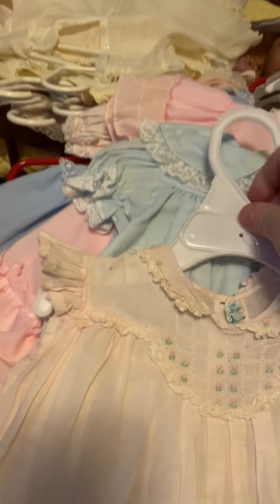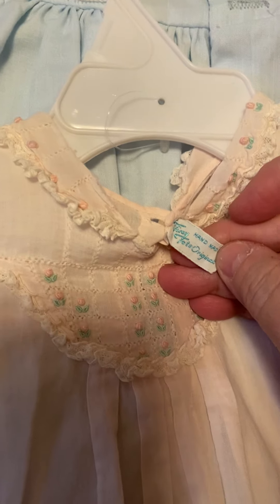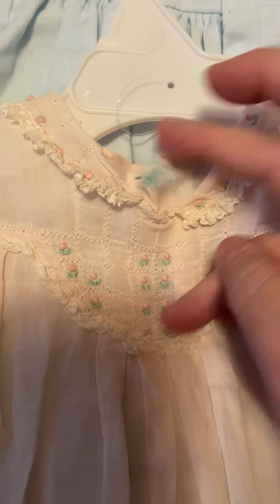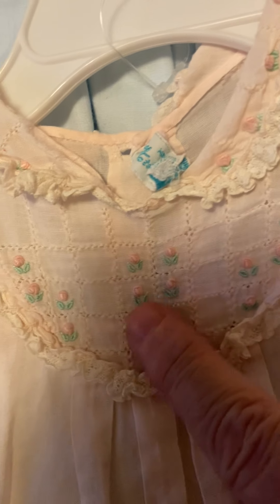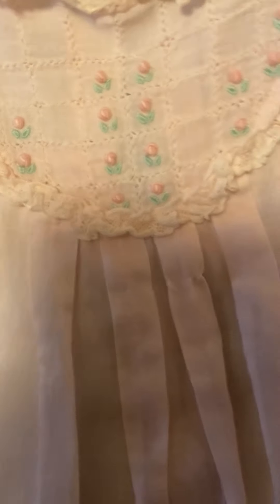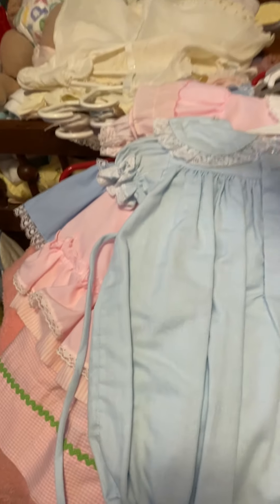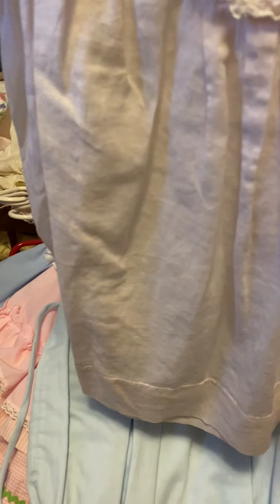These are all mine when I was little - 65 years old. Here's another one. This one's pink. Tiny Tots Original, handmade. It's pink and it's got little pink rosettes with green leaves, and lace, little butterfly sleeves. It's in better shape than the others. I don't see any holes in it. They're all worn - they're so old.